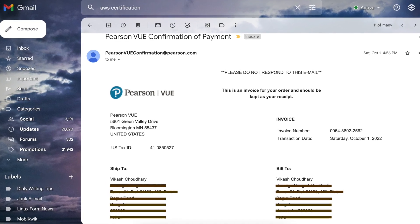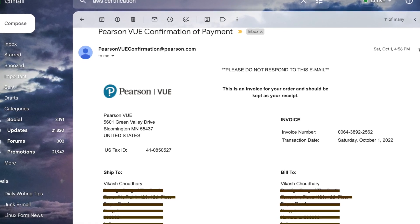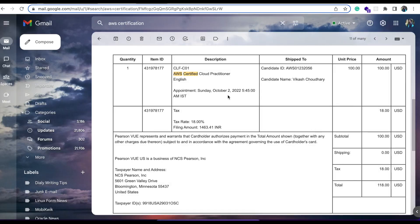Once you click through, you'll get the final confirmation post-payment. As you can see, I wrote this exam on the second of October — I booked on the first of October. The unit price is 100 dollars with 18% tax, bringing it to 118 dollars, which comes to around nine thousand rupees when converted. This is how you can book the slot.